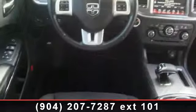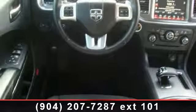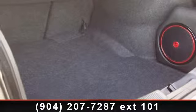Arrive in style with this 2012 Dodge Charger. If you are looking for a first-rate auto, this one could be yours today. This vehicle comes with a reliable six-cylinder engine, connected to a smooth shifting automatic transmission.